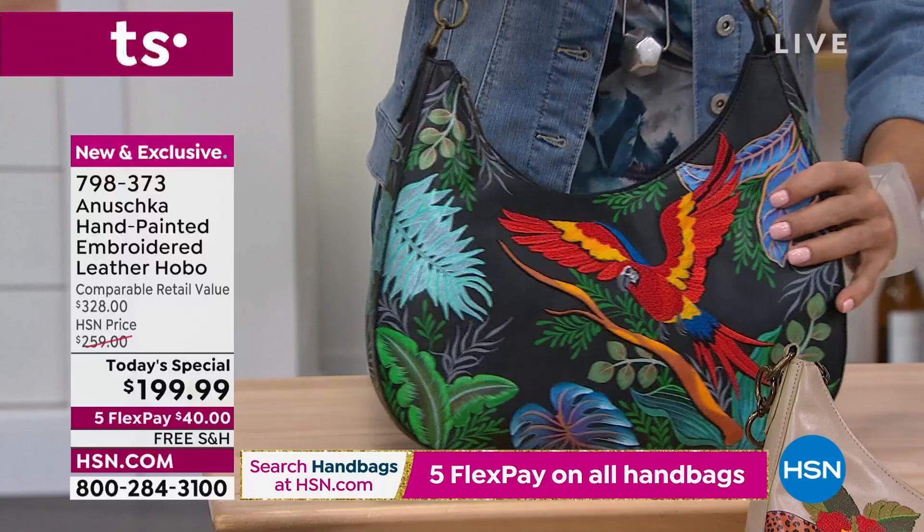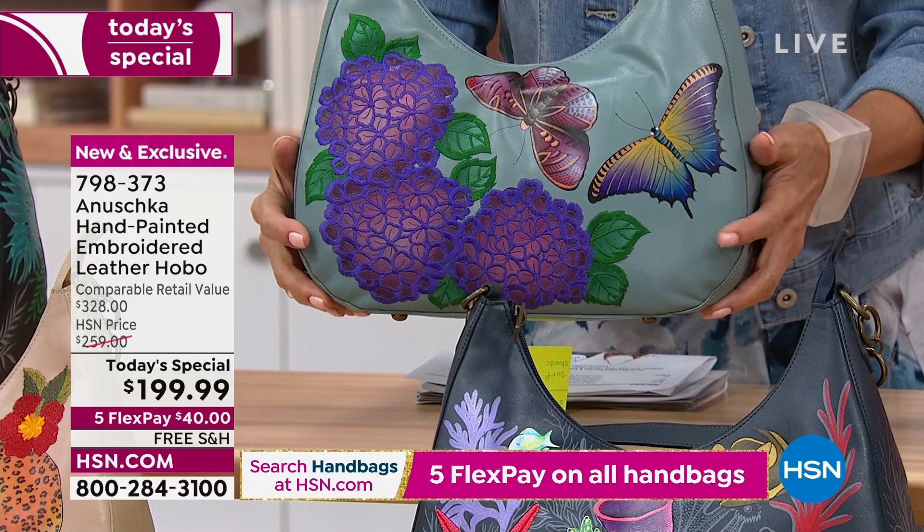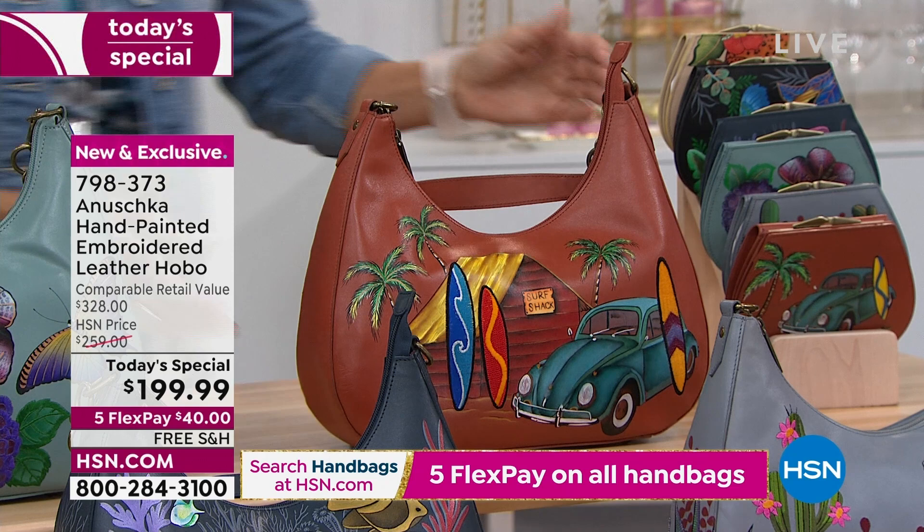The next one is the Pretty Garden. I am in love with this one — I love the base color, I love butterflies, and I love that this is hand-painted and three-dimensional with that embroidery. We'll show you front and back. One more on top: this is called Surftown. How fun is this? Hand-painted and embroidered details.